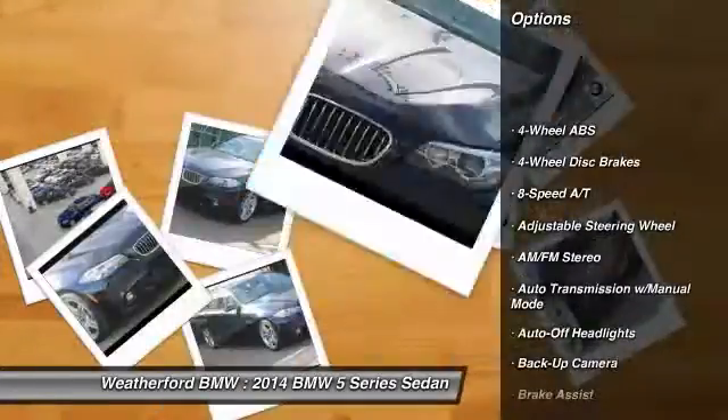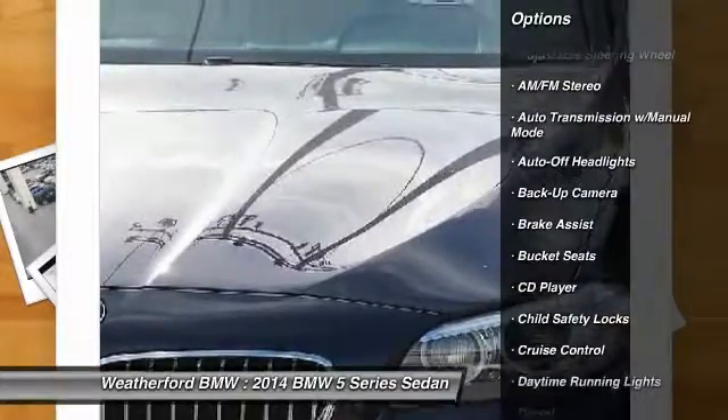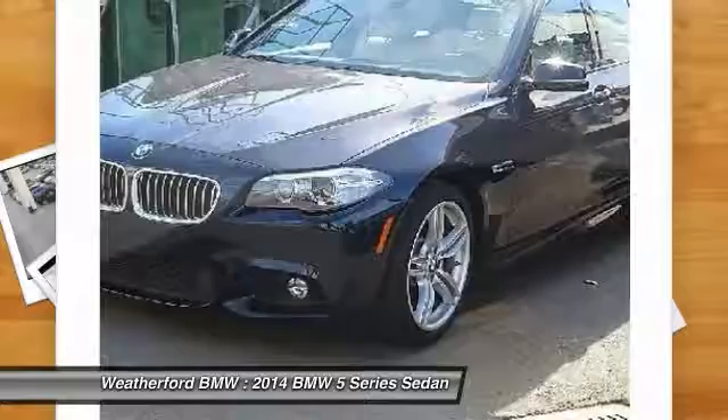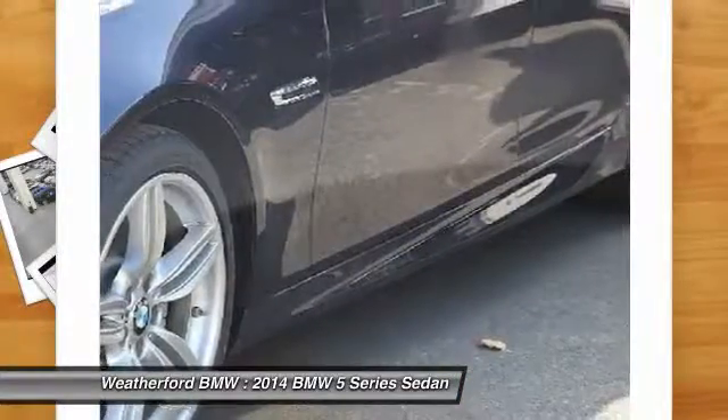Backup camera, keyless entry, power passenger seat, navigation system, leather-wrapped steering wheel, power steering, driver airbag, driver lumbar, adjustable steering wheel, front floor mats.